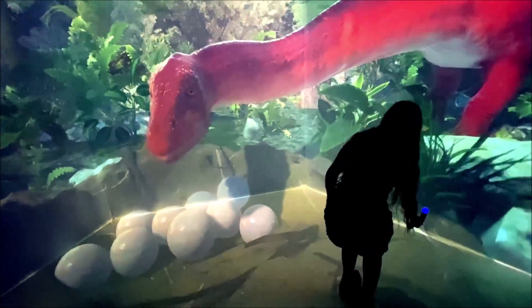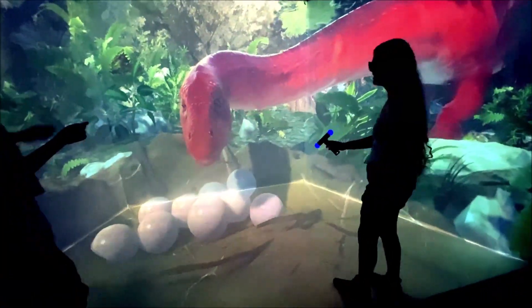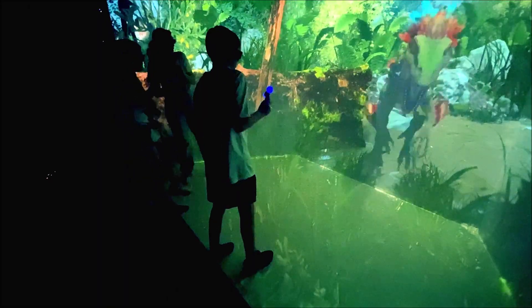The rooms are interactive so you can pick hologram grass and feed a brontosaurus, or you can jump down hologram holes, or fight a velociraptor.